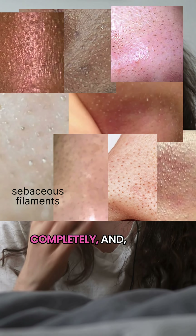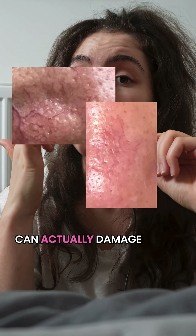You can't remove them completely and you shouldn't. Because if you do, you can actually damage some vessels.